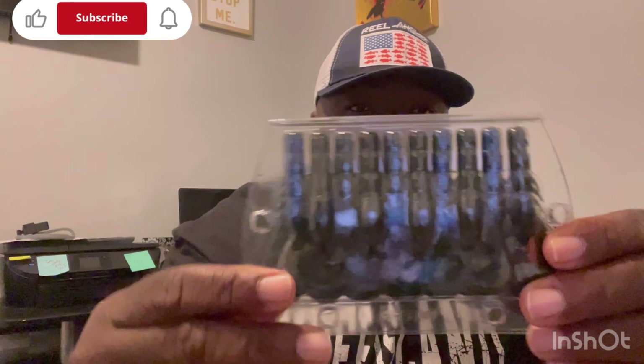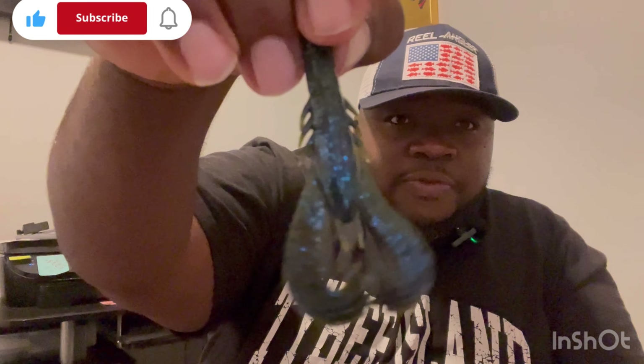Oh yeah — blue with them flakes in it, y'all! See it? Blue with them flakes. Let me pop it open that way we all get a better view. On this side it's got the flakes, and on the other side it's like a dark green. But yeah, it's gonna be a pretty good one — it's gonna work pretty good.